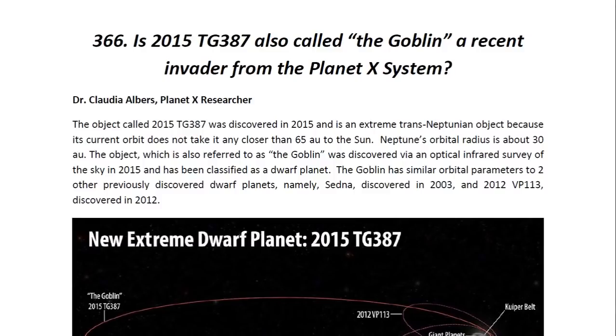Hello ladies and gentlemen, I am Dr. Claudia Albers, Planet X Research and Professional Physicist. Today I'd like to bring to you another one of my articles. This one is entitled: Is 2015 TG387, also called the Goblin, a recent invader from the Planet X system? The object called 2015 TG387 was discovered in 2015 and is an extreme trans-Neptunian object because its current orbit does not take it any closer than 65 AU to the Sun. Neptune's orbital radius is about 30 AU, so the object is at a distance more than twice the distance between Neptune and the Sun. The object was discovered via an optical infrared survey of the sky in 2015 and has been classified as a dwarf planet.